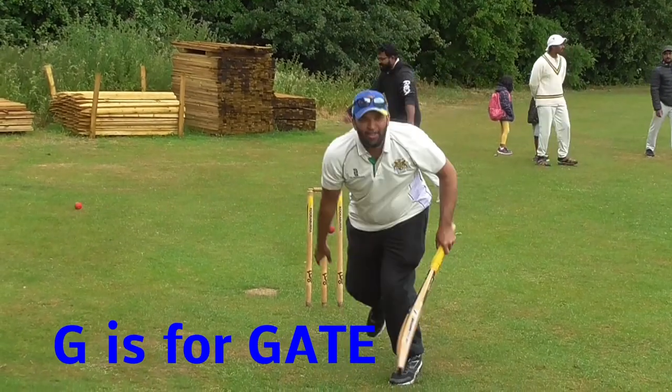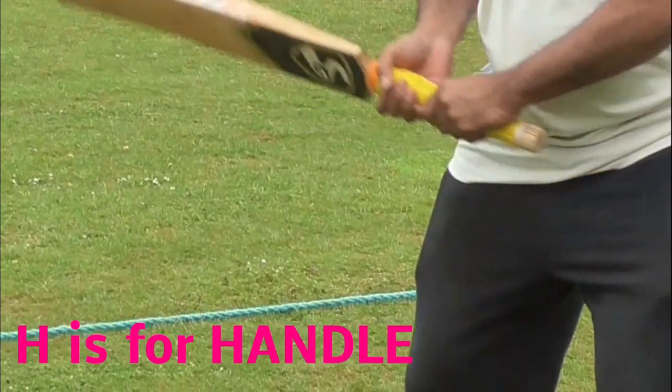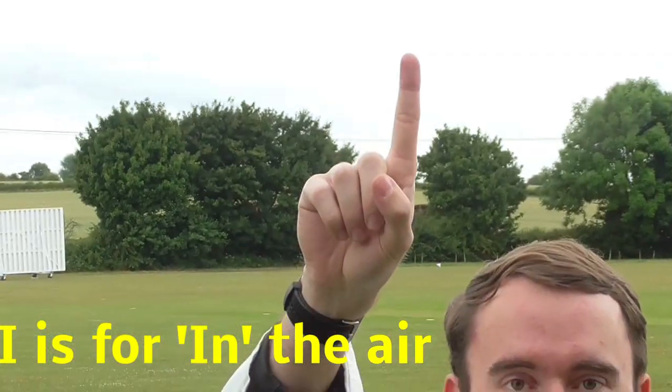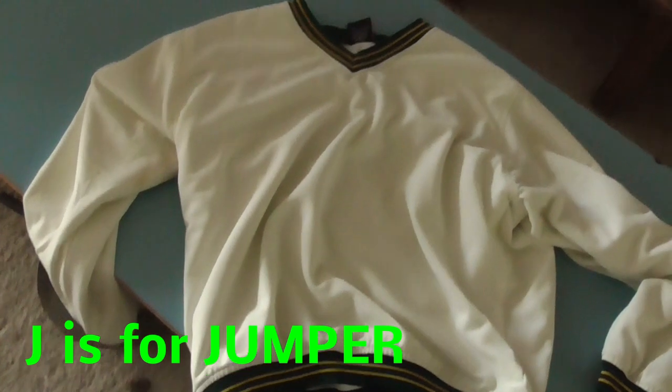G is for gate. It's between bat and pad. H is for handle. It's where we hold the stick. I is for in the air. The finger's up again.